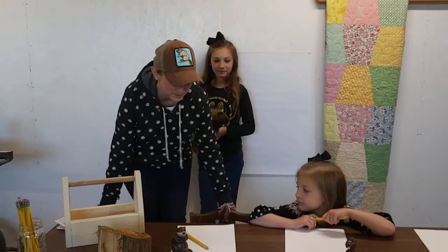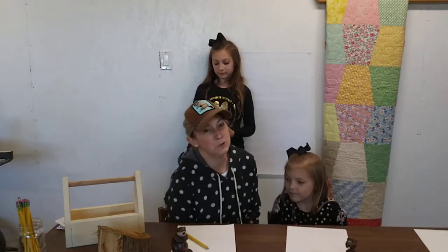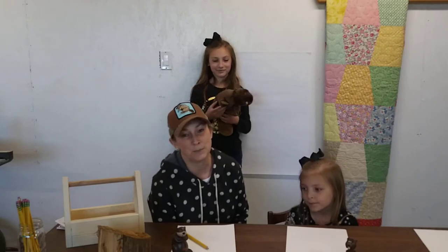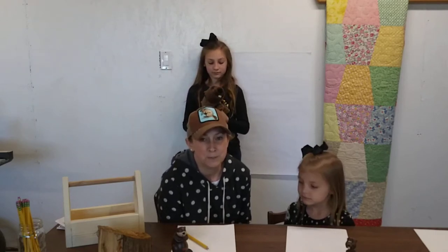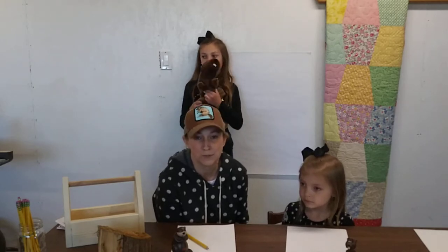Hi boys and girls, welcome to Mrs. Stelzig's classroom workshop. Today we are going to follow up a little bit on some facts about beavers, and then after I give you some facts about beavers, Chloe is going to teach us how to draw her famous beaver. If you go to the Astor Kinder YouTube page, you'll find information Mrs. Afoggi and Mrs. Townsend did on a beaver song, some beaver facts, and some questions for you.